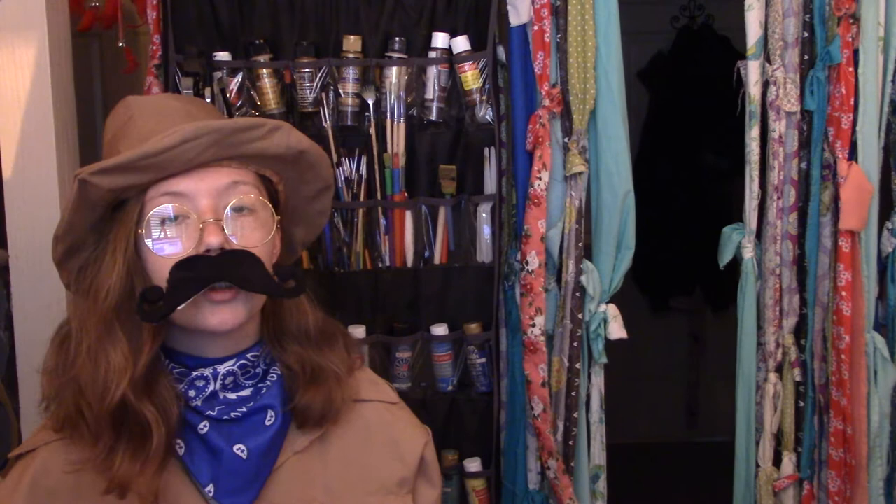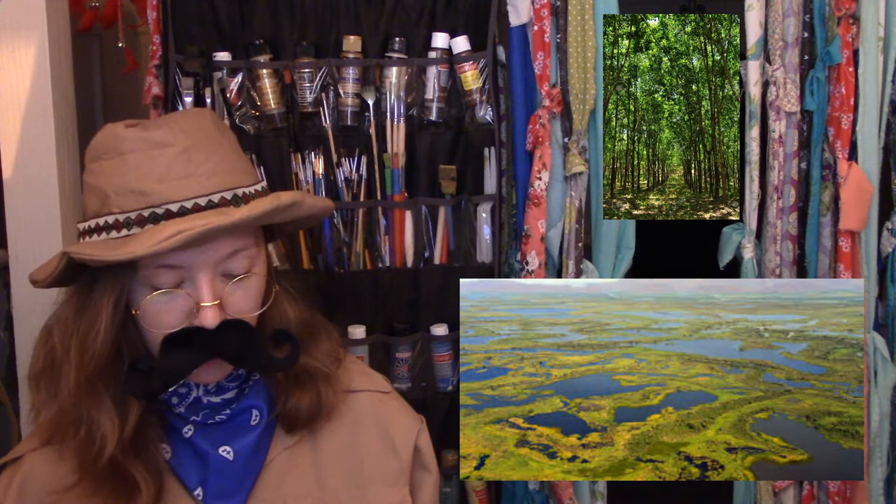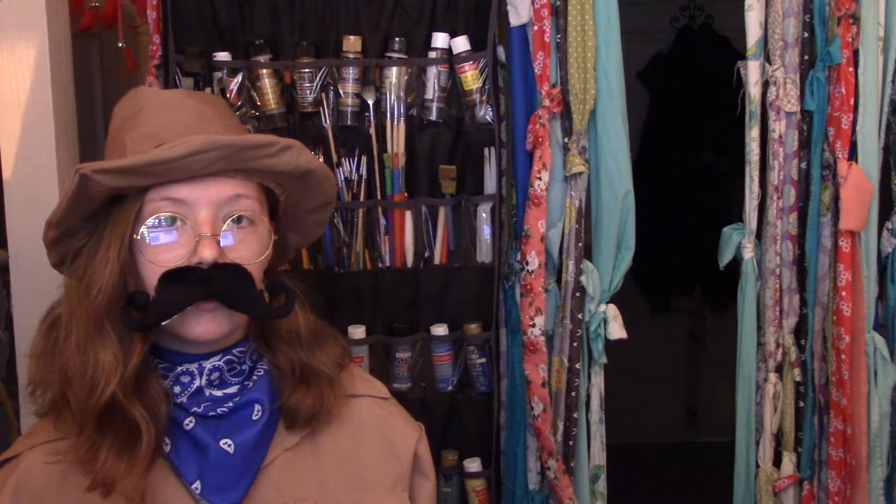The proboscis monkeys like to stay near bodies of water like rivers, swamps, and coastal mangrove in the jungle of Borneo. But these monkeys can also live in other forests, like tropical heath forests, lowland forests, rubber forests, wetlands, limestone hill forests, and swamp forests.